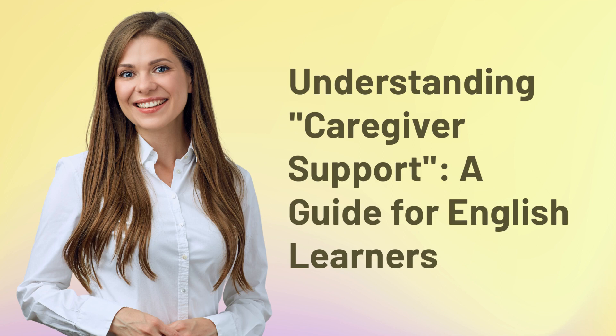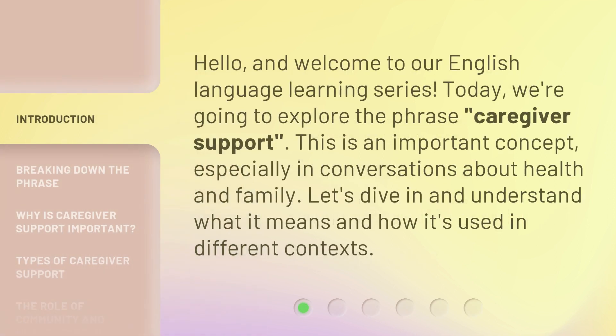Understanding Caregiver Support: a guide for English learners. Hello, and welcome to our English language learning series. Today, we're going to explore the phrase caregiver support. This is an important concept, especially in conversations about health and family. Let's dive in and understand what it means and how it's used in different contexts.